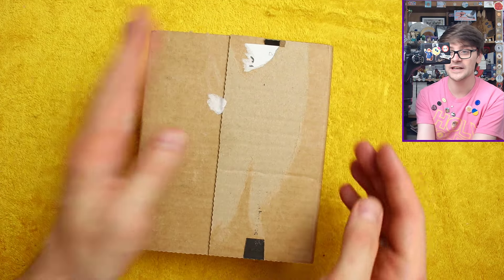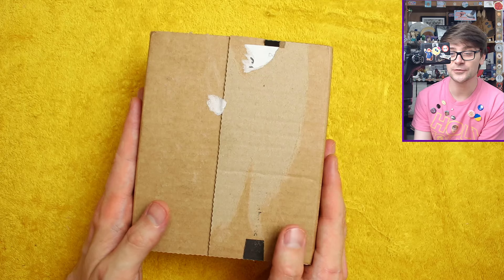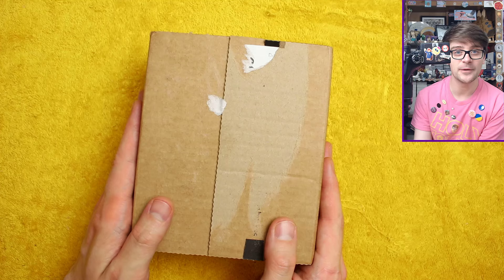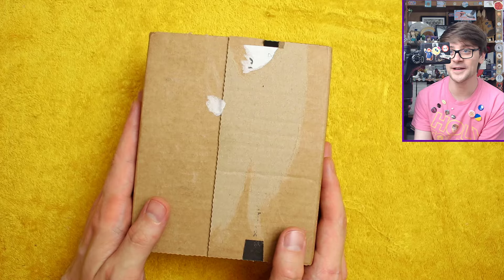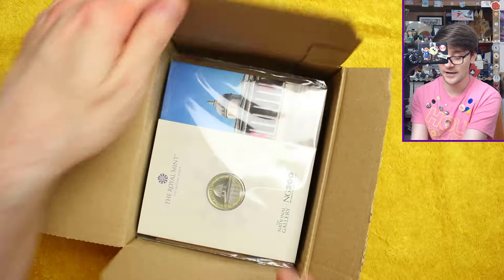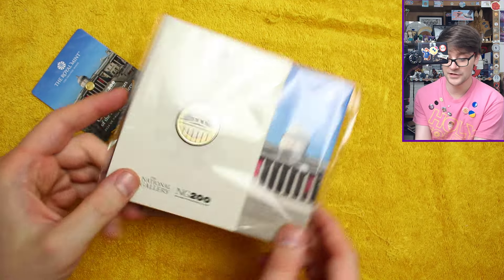I have opened these boxes from underneath and saved the top because it's quite nice to rip it open and show. I've had these in my possession for quite some time, and I don't want to unbox it and find some defect — I'm not sure after a few months the Royal Mint would be open to issues with the condition of the coins. So I have had a sneaky little peek. Okay, we start with the National Gallery.